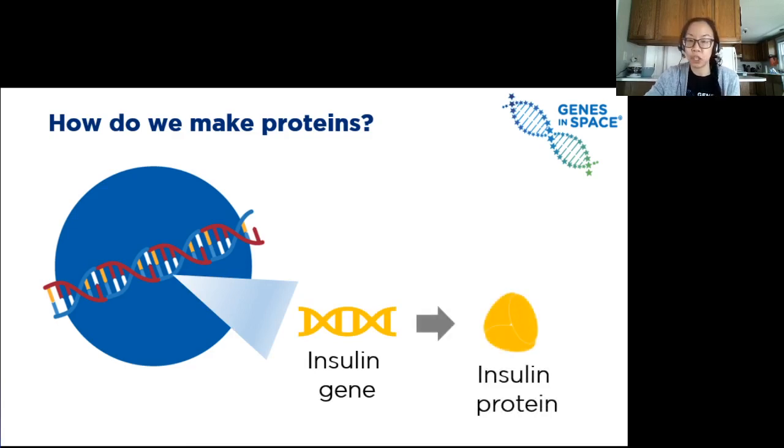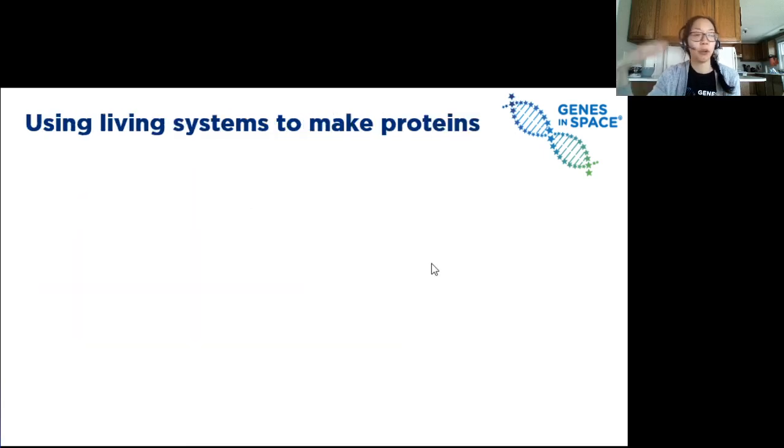Each gene contains the instructions for making a unique protein, such as the insulin gene containing the instructions for making the insulin protein. All these different genes, all these different recipes, make up our DNA like one giant cookbook. This is happening in our bodies all the time — specific proteins are being made from the instructions in specific genes. We're not going to go over the exact steps today, but that was covered in a previous webinar about the central dogma. Instead, we're focused on how scientists can make proteins outside of the body in a lab setting.